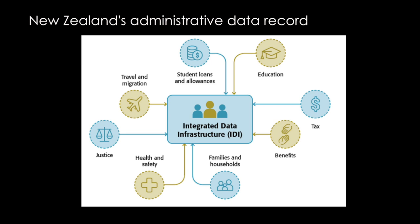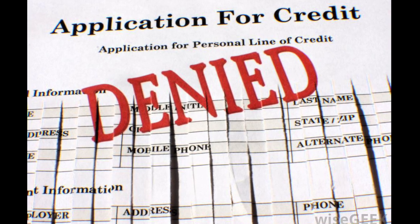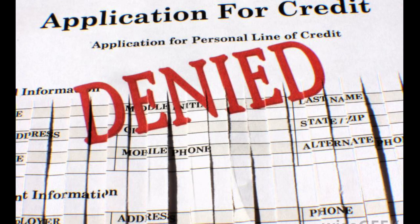Even after the face-to-face assessments are done and Lily goes home, we continue to collect data about her from government administrative sources about social welfare, crime, and health. Study members also give us consent to check their credit ratings.